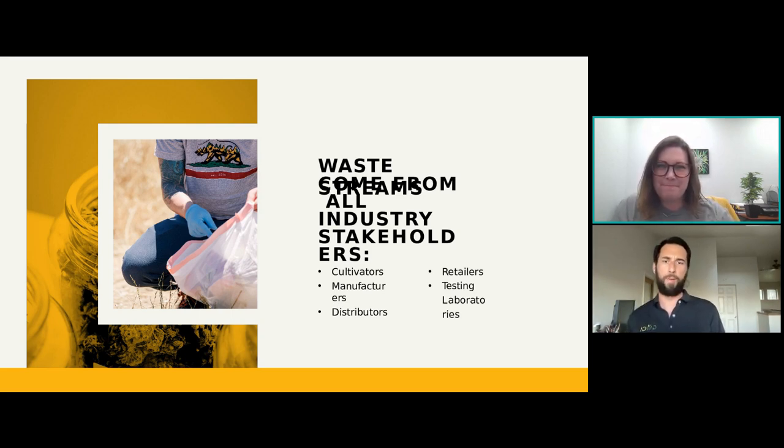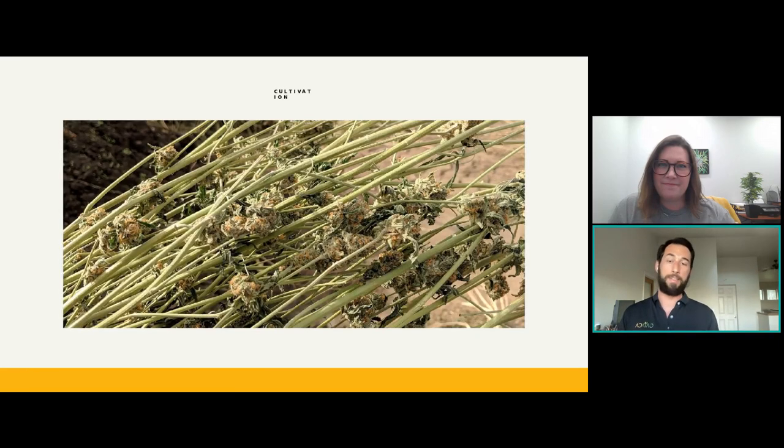The licensed operators here in California include cultivators, manufacturers, distributors, retailers, and testing labs, and each one of those is going to generate their own type of waste. Cultivation is kind of straightforward, at least for their non-hazardous cannabis waste — it is what you would expect. We discussed the classic image of what you imagine cannabis waste to be: stalks and stems.